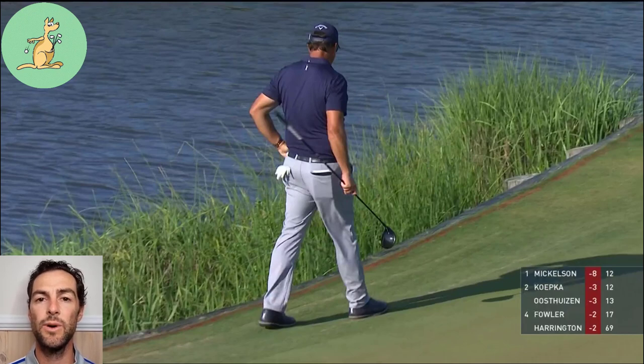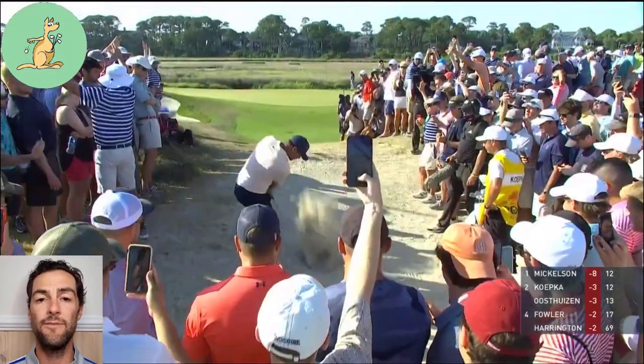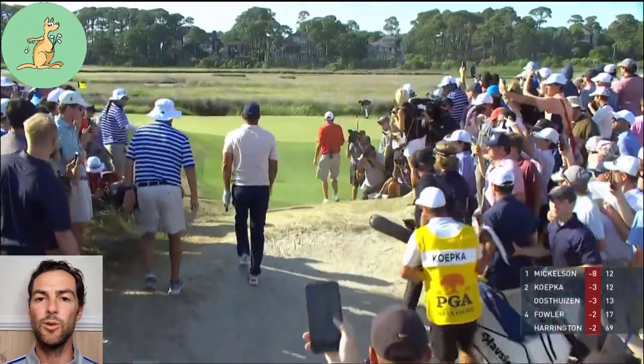It's an interesting situation. How that comes about is when taking relief from a penalty area, you're basically allowed to drop in any part of the course except the same penalty area. So if you had a bunker in your relief area, you're allowed to drop in the bunker. If you had the rough, you're allowed to drop in the rough. If you had the fairway — including the putting green — so part of Phil's relief area was fairway or fringe and then also putting green.